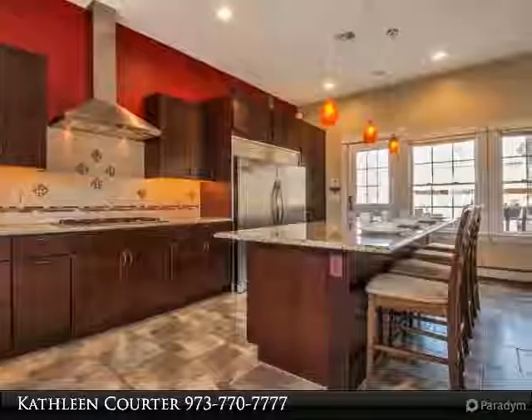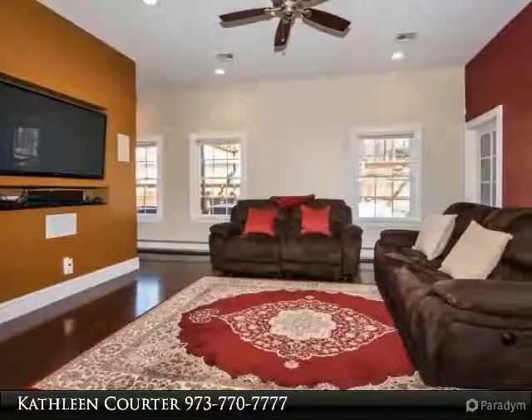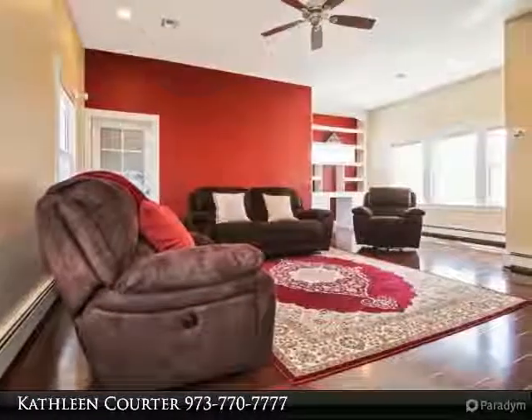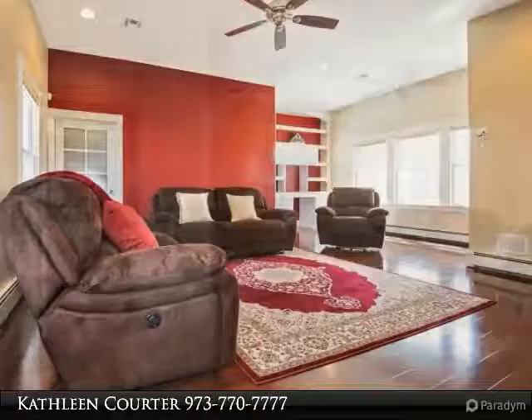Spacious master bedroom with 2 walk-in closets. Master bath with jetted tub, separate shower, and dual sinks. Hardwood flooring on both living levels. Wired for surround sound, security system, and more. Completely rebuilt from foundation up.